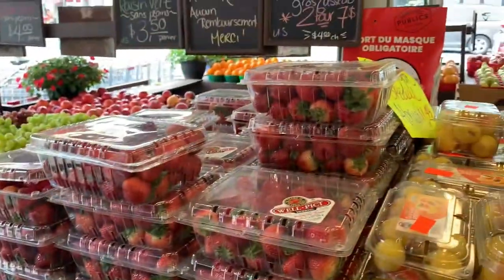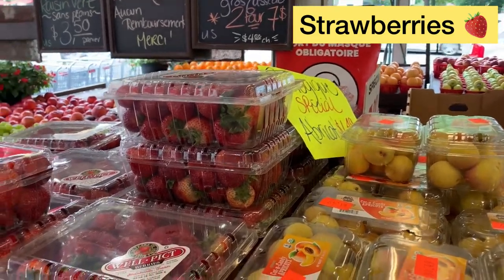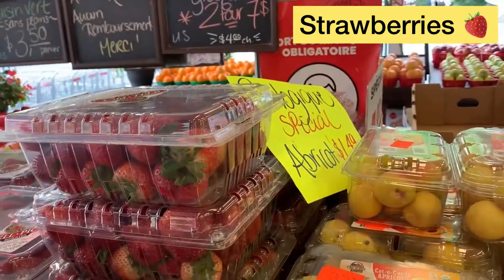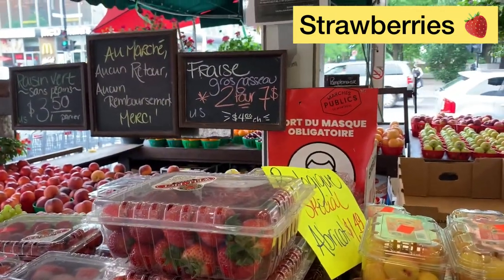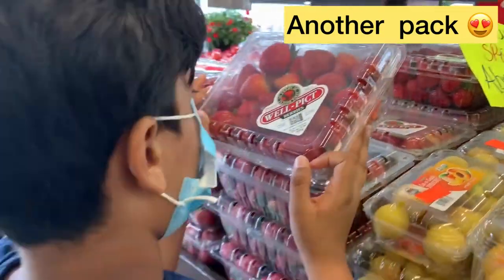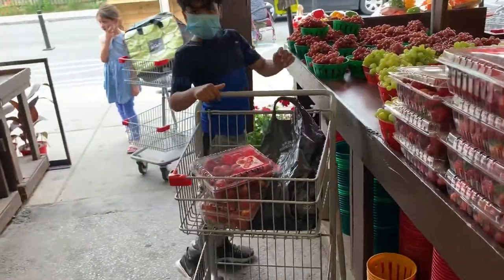Now strawberry. This one. Let's take another one. Yeah, this one. Let's do it. There you go.